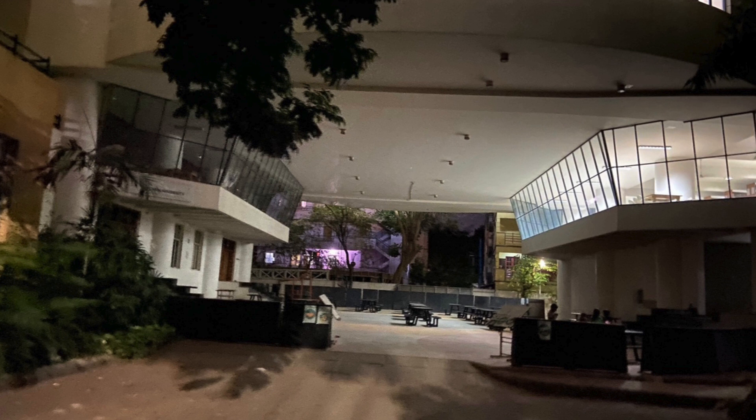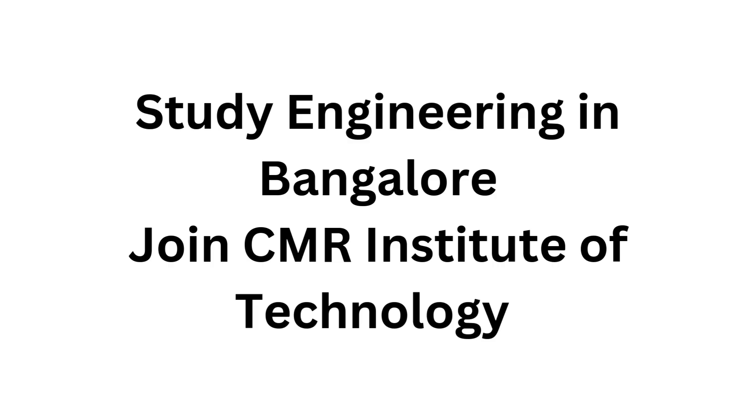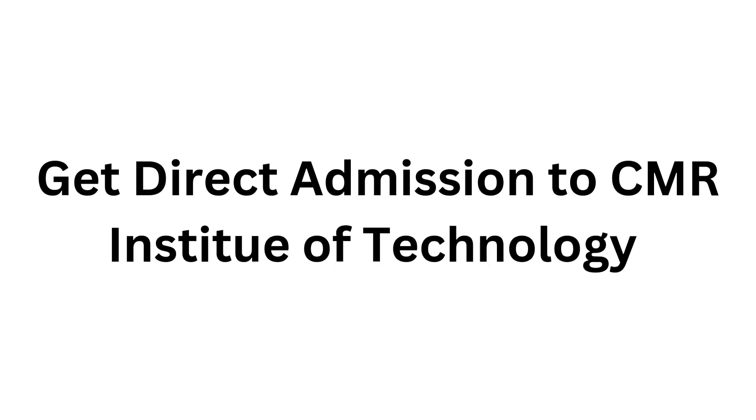CMR Institute of Technology offers undergraduate engineering courses in seven specializations, along with MBA and MCA programs. A Bachelor of Engineering degree is conferred upon successfully completing four years of coursework. CMR IT offers computer science engineering courses in six different specializations. Courses offered include: BE Artificial Intelligence and Data Science, BE Artificial Intelligence and Machine Learning, BE Computer Science Engineering, BE Computer Science and Engineering with AI and ML, BE Computer Science and Engineering with Data Science, BE Electronics and Communication Engineering, and BE Information Science Engineering.